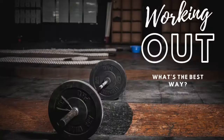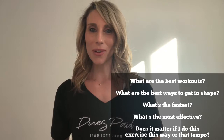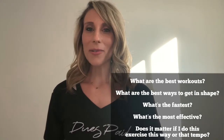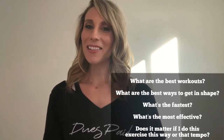Hey everyone and welcome back. Today's video is about how to train however you want and still get results. This is one of the most popular questions I get all the time: What's the fastest way to train to lose weight? What's the best method? Which exercise will burn the most calories? Does it matter if I do an exercise a certain way or at a certain tempo? I think you get the message, so today I'm going to break this down for you super simple.